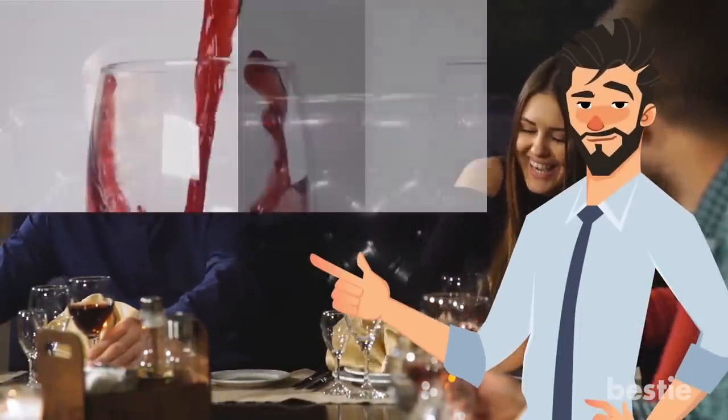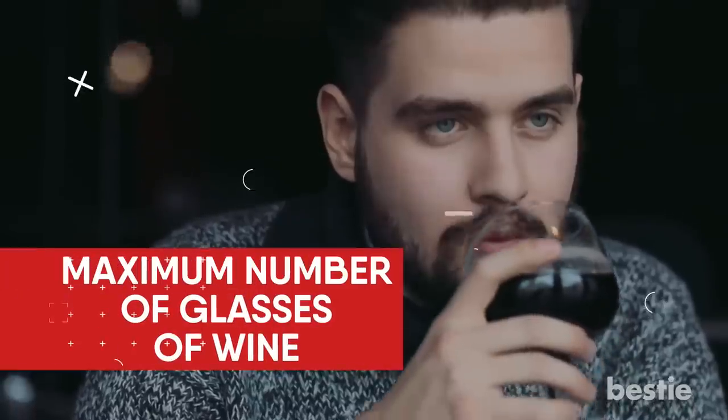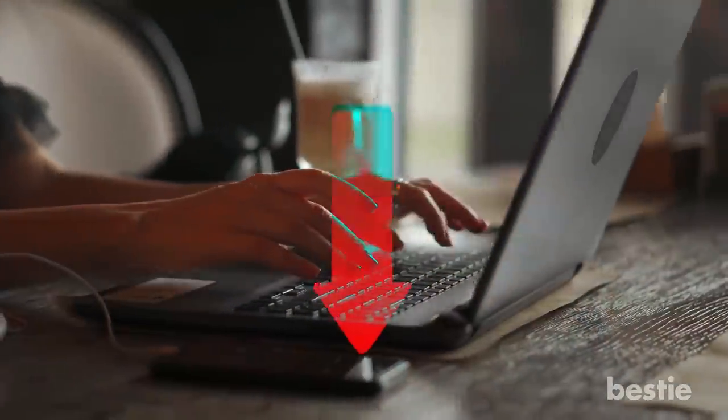It also provides a nice reminder as to exactly how much you're drinking. Now that deserves a toast! Do you prefer red or white wine? What's the maximum number of glasses of wine you've downed in one night? Sound off in the comments section and start a conversation with our Bestie community.